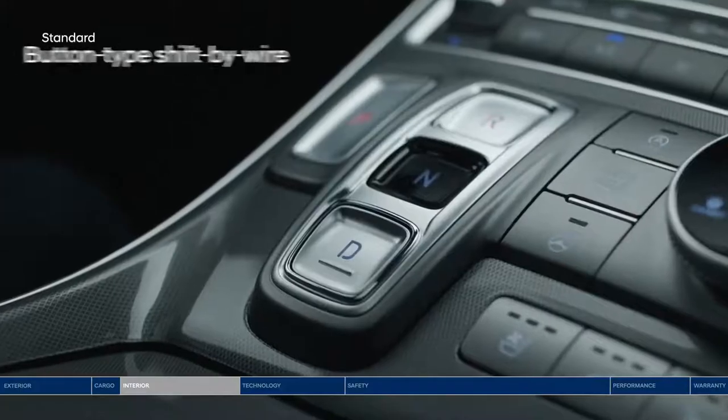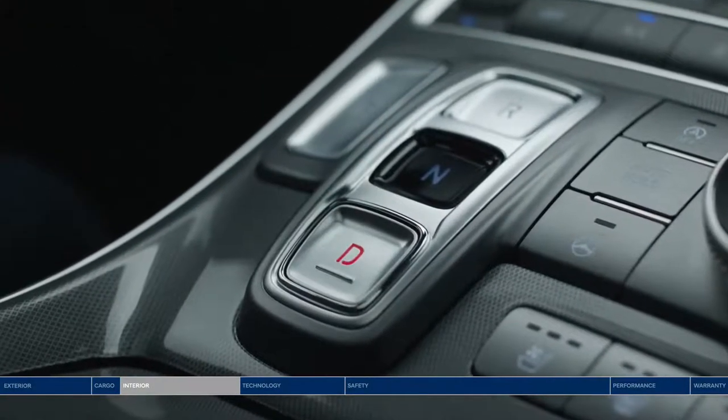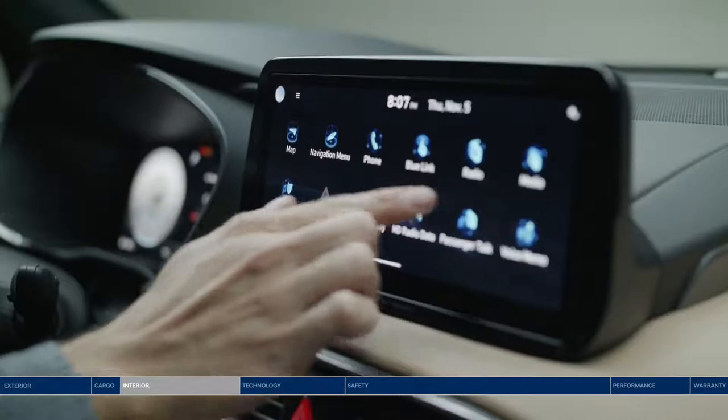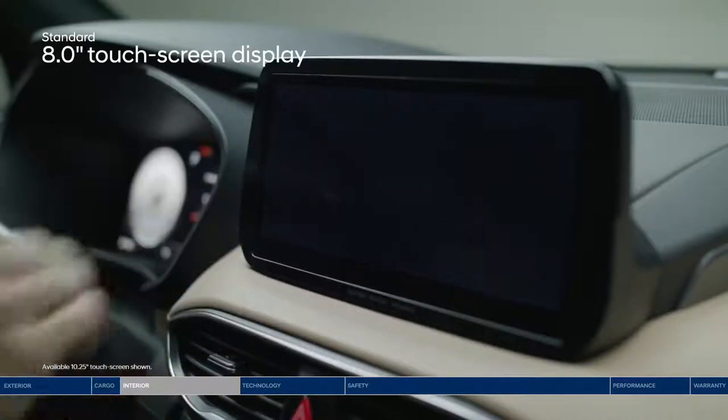The floating center console design sets the stage. A shift-by-wire layout replaces the traditional gear shifter configuration with an intuitive button design, offering a clean aesthetic and maximized storage space. Tap the high-definition full-color 10.25-inch touchscreen to access a wealth of features, including the navigation system.